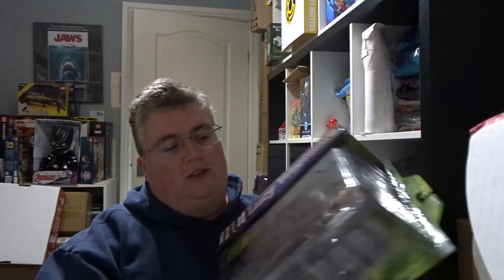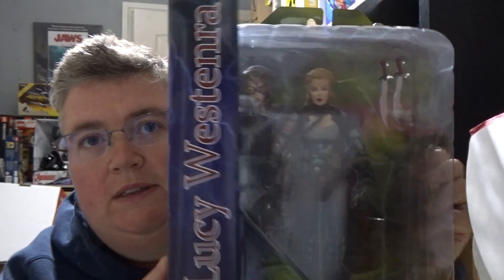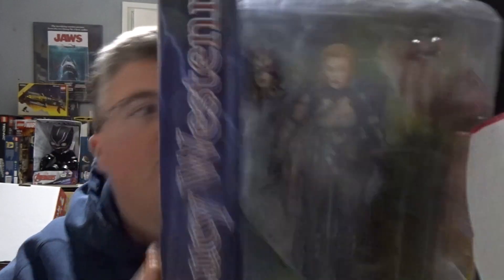That's also diecast metal. And then finally we've got a Monster Hunter action figure, and it's Lucy Westenra. You can see that there — that's a pretty decent figure.